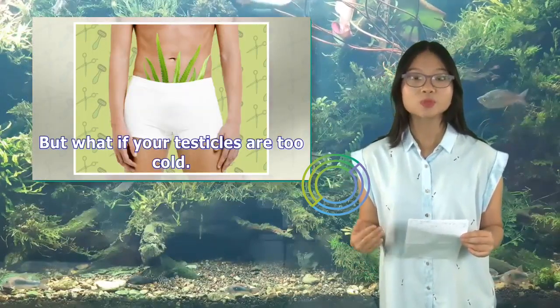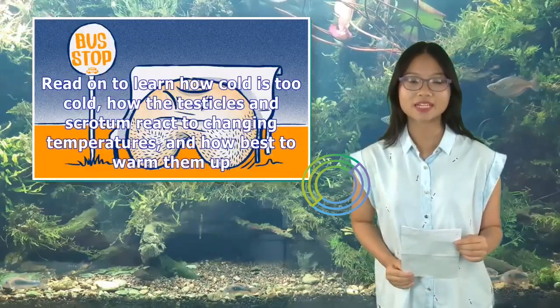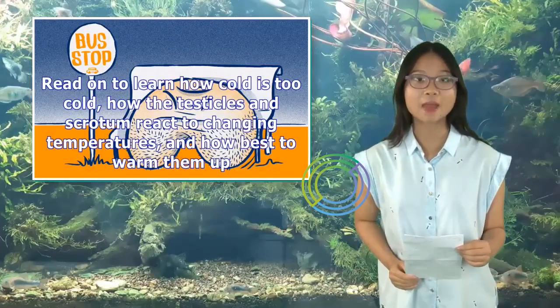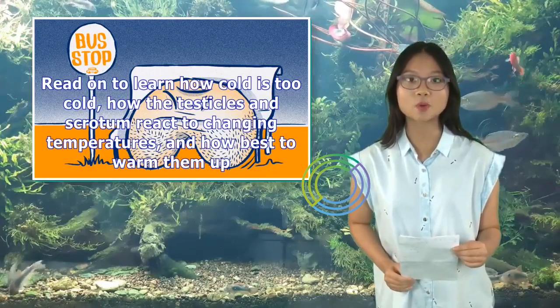But what if your testicles are too cold? Read on to learn how cold is too cold, how the testicles and scrotum react to changing temperatures, and how best to warm them up.